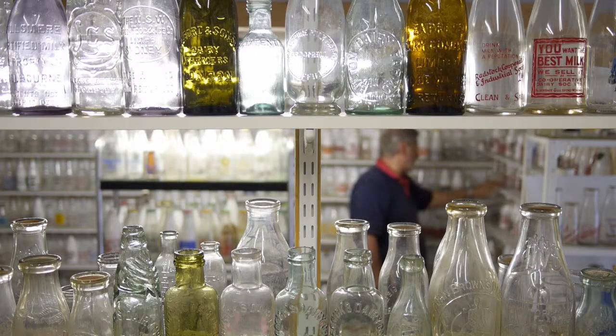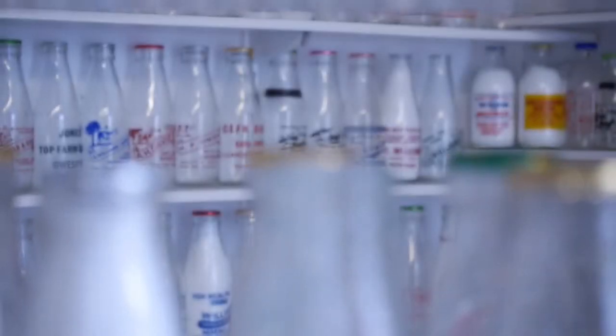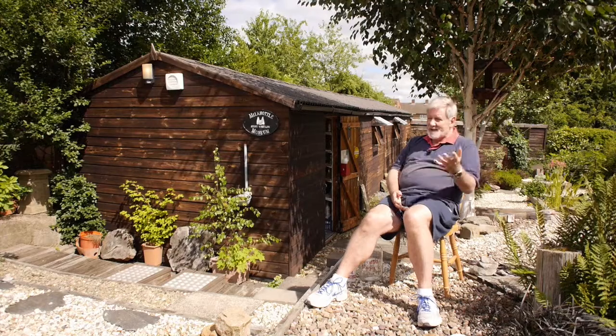There are quite a few of us who are quite dedicated milk bottle collectors who collect them for their own sake. Technically, 17,500 milk bottles are not worth anything — they're just glass, the most common thing on the planet. But to me, they're worth millions because they're my pride and joy.